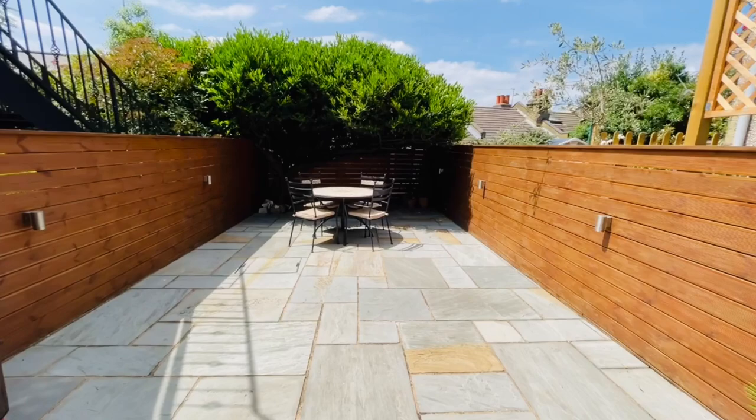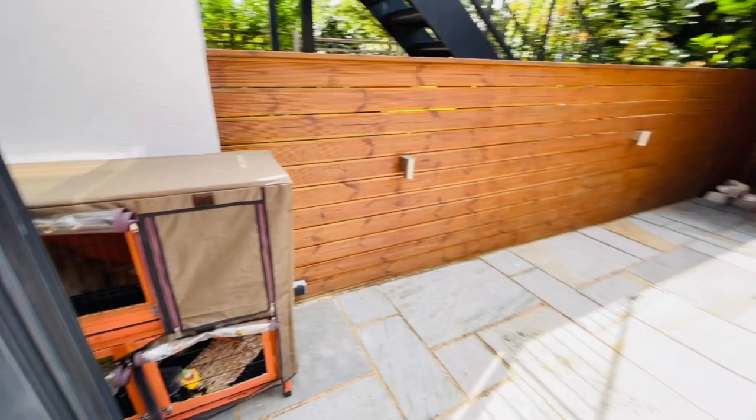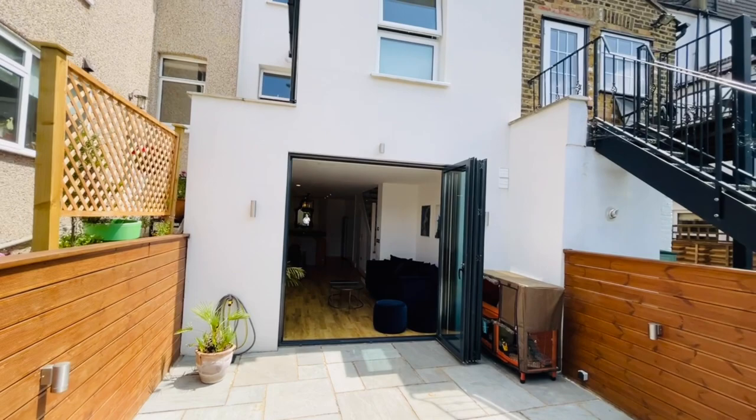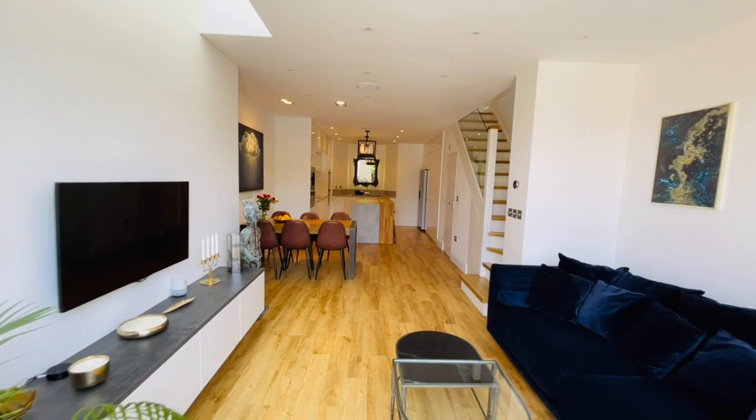Bi-folding doors lead out to the garden, and then you've got this lovely paved garden — you can hear the scratching, that's the rabbits; it's a house rabbit that wants to get out. There's a beautiful tree at the end of the garden. At the back of the house, all the render has been insulated as well — so it's rendered and insulated.